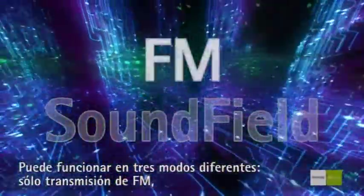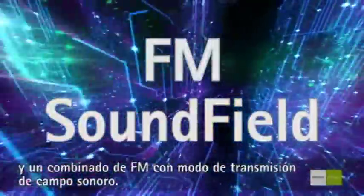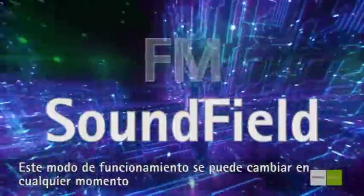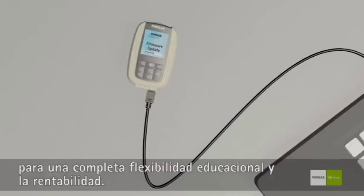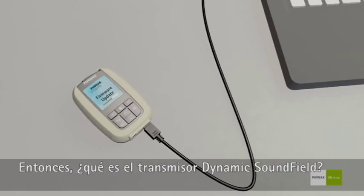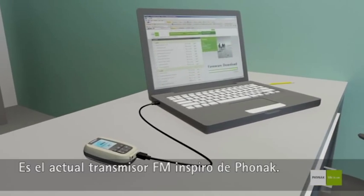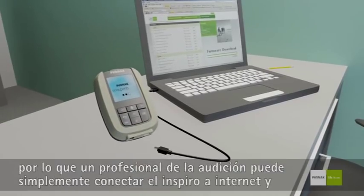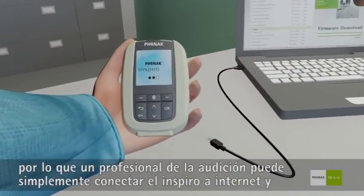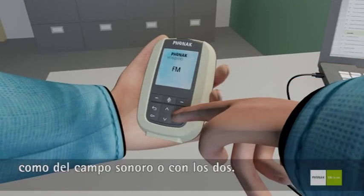The transmitter can operate in three different modes in total: FM transmission only, Soundfield transmission only, and a combined FM and Soundfield transmission mode. This operating mode can be changed at any time for full educational flexibility and cost-effectiveness. Phonak's Dynamic Soundfield transmitter is Phonak's current Inspiro FM transmitter. Because all the Inspiros currently in use have unused capabilities, a hearing care professional can simply connect the Inspiro to the internet and download a free firmware upgrade to enable both FM and Soundfield functionality.